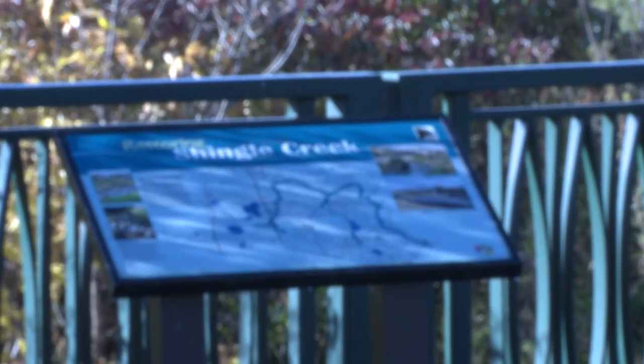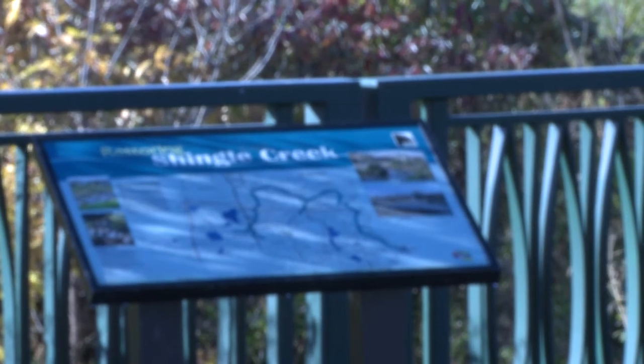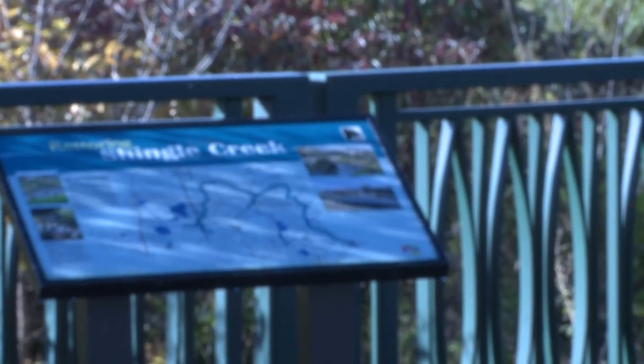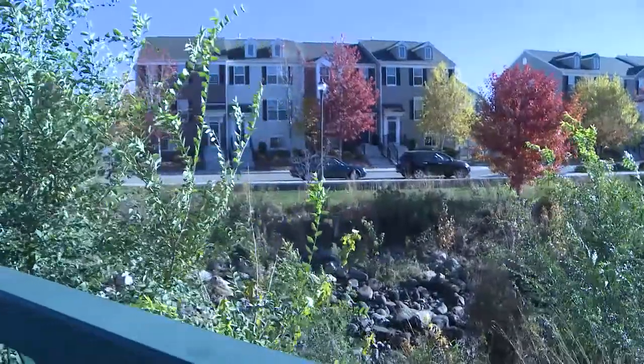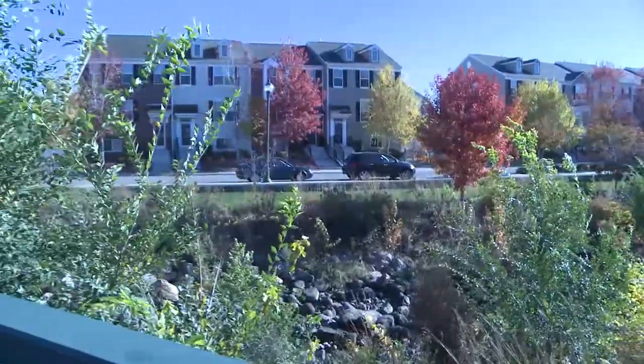There is a diagram located by the bridge that has a map of the park and also where you can find the parks associated with Shingle Creek Park.